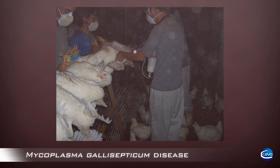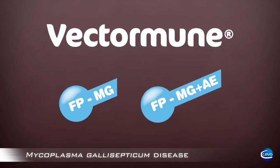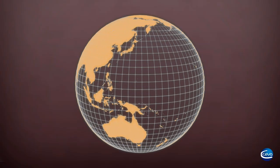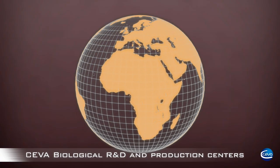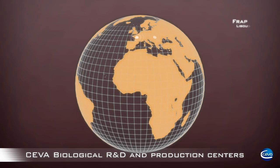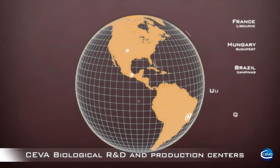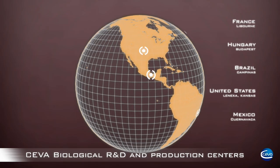To control Mycoplasma gallisepticum, CEVA has developed a revolutionary product: VectorMune FP-MG. CEVA is a fast-growing animal health company based in LeBourne, France. Through investments in research and development, CEVA owns a broad and unique poultry vaccine portfolio, with conventional live and inactivated vaccines, immune complex, and vector vaccines.